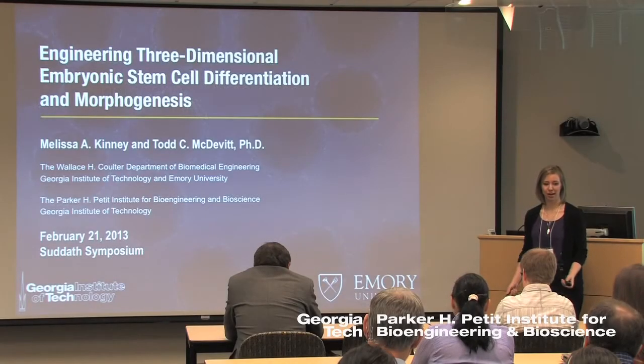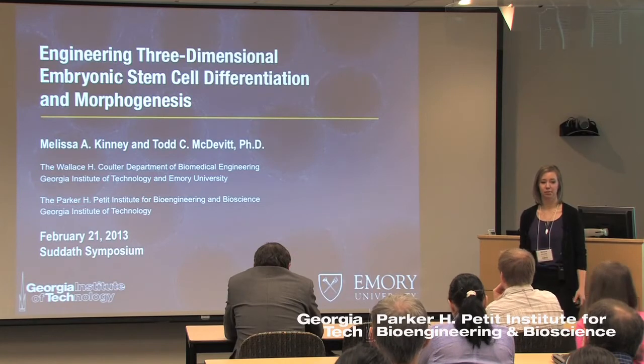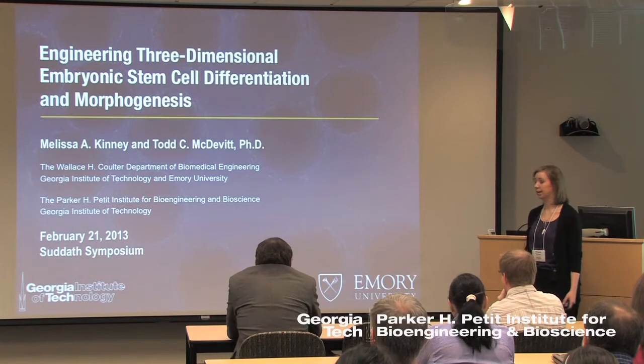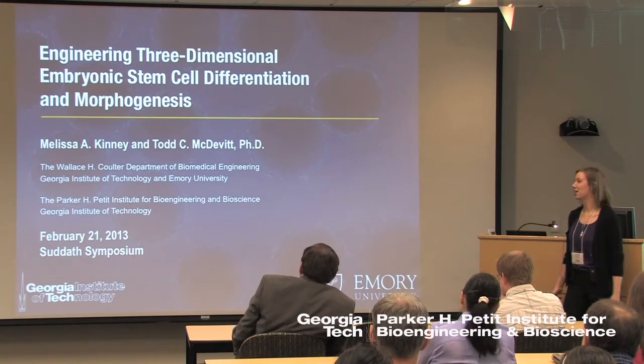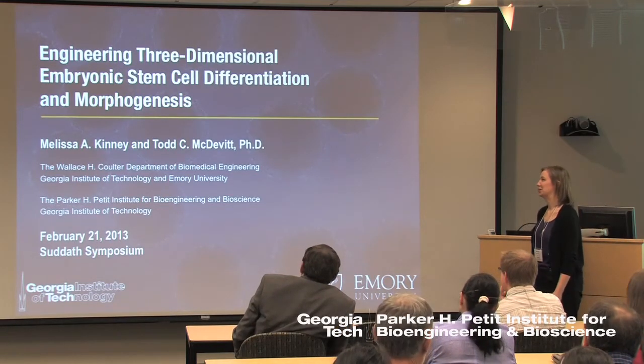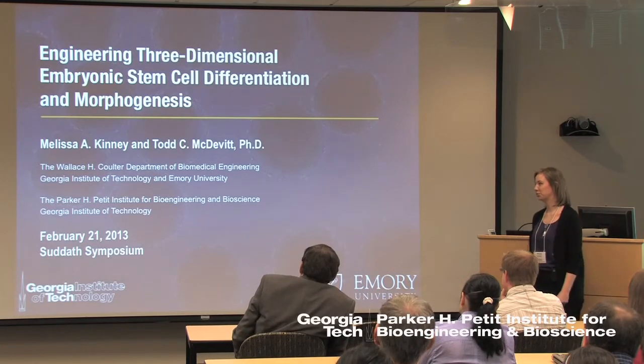I would like to start out first by echoing much of what Katie's already said, that I'm really thankful to the SETA family for this award and for recognizing my accomplishments. I'm going to completely switch up the topic and talk about some of my doctoral research, which is engineering three-dimensional embryonic stem cell differentiation and morphogenesis.